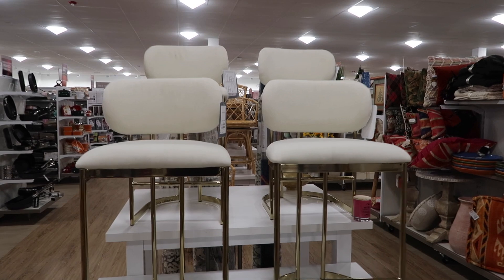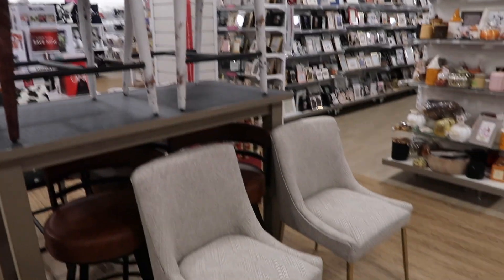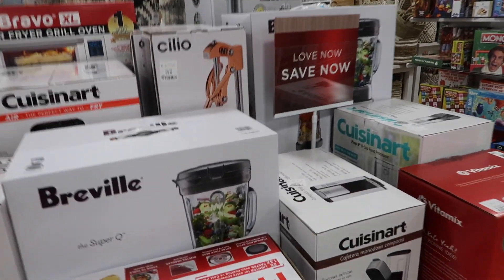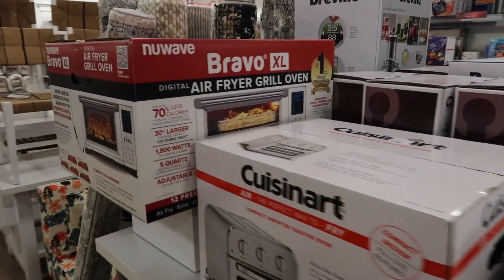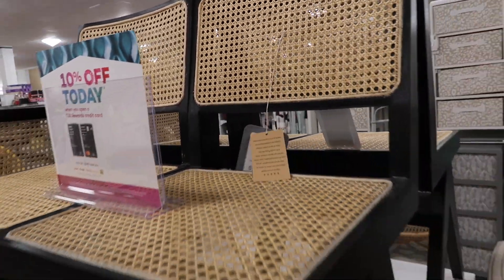These bar stools my mom absolutely loved and thought about getting. I wasn't much of a fan — they scream glam, which is not really my style — but I think she should get them if she loves them. I love coming around the holidays to HomeGoods because they have so many good kitchen appliances: toaster ovens, blenders, juicers, at really great prices. And I loved these dining chairs — so beautiful.